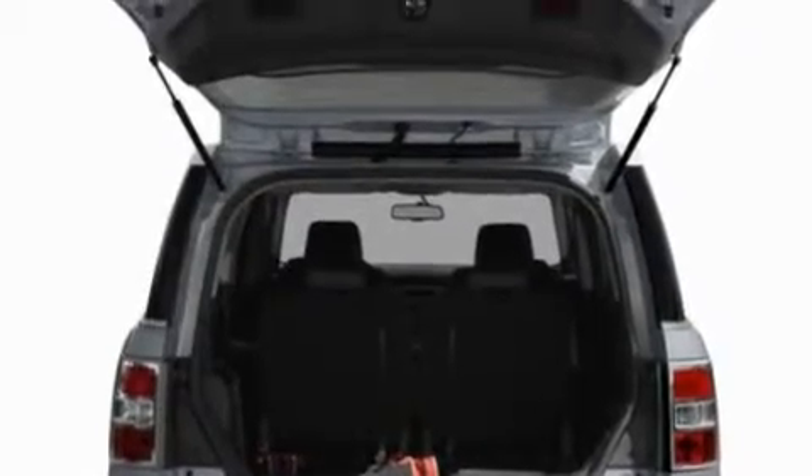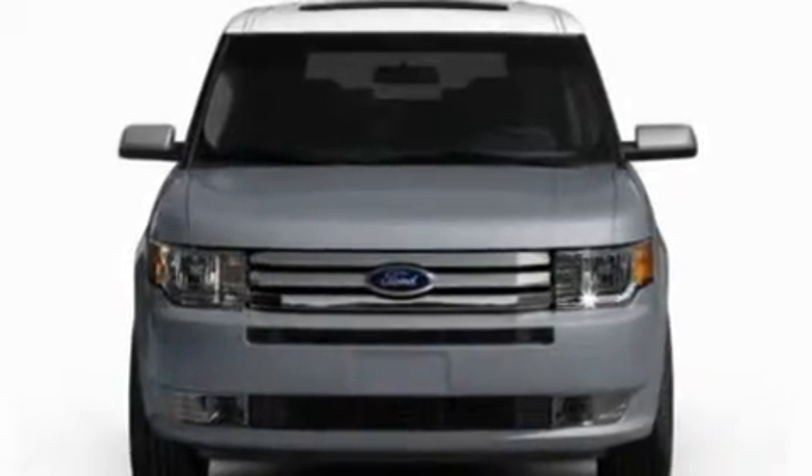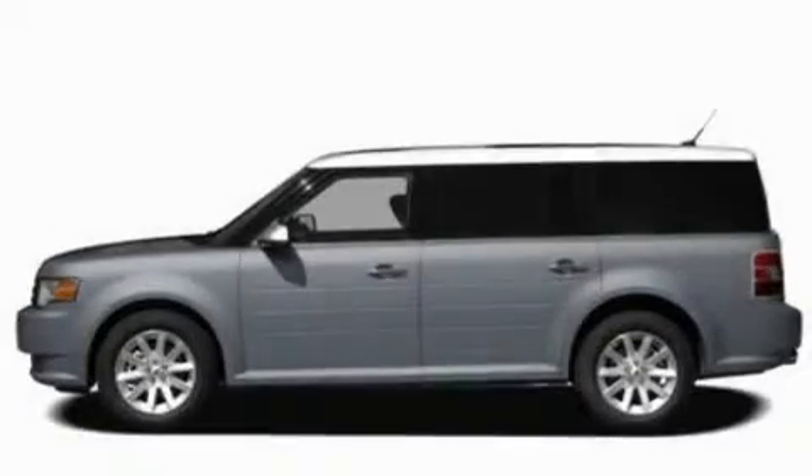Its top features include air conditioning, cruise control, an auto-dimming rear-view mirror, a 6-speaker audio system, leather and alloy steering wheel trim, front fog lights, privacy glass, a low tire pressure indicator, front and rear reading lights, and alloy wheels.